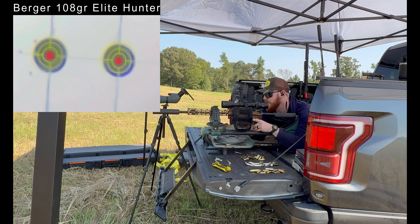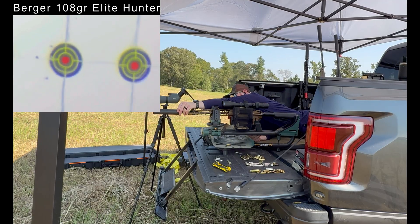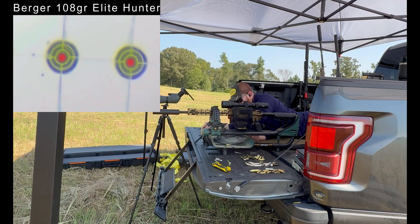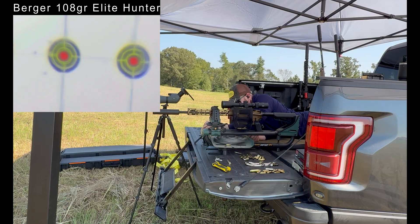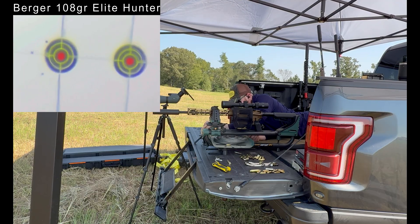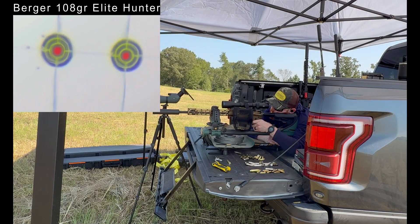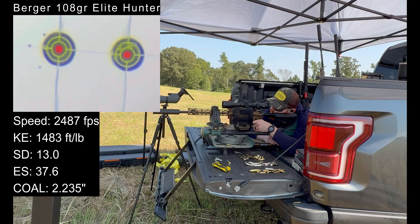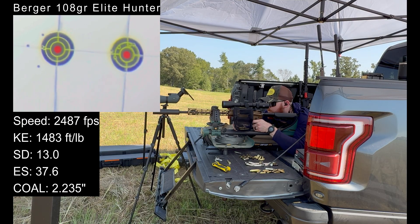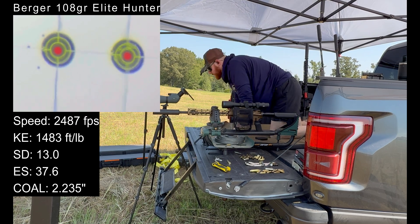These are different seating depths. Here's the thing about Berger bullets — they have a hybrid ojive design, meaning they are probably going to be less impacted by the depth at which we seat the bullet. Not bad from a standard deviation perspective. Definitely minute of deer, but I wouldn't call it crazy accurate or anything.